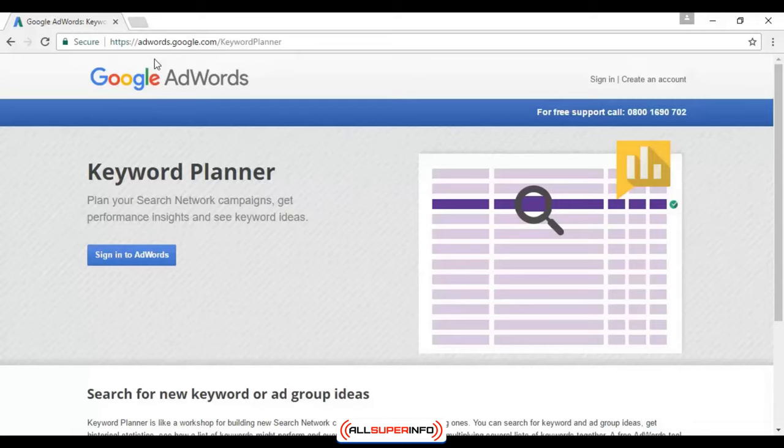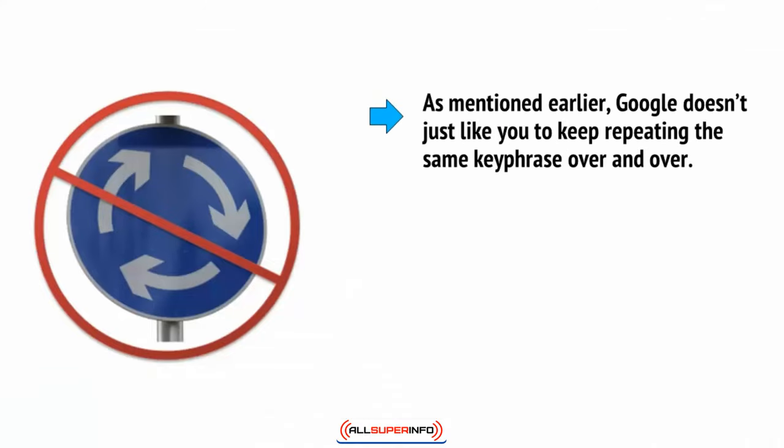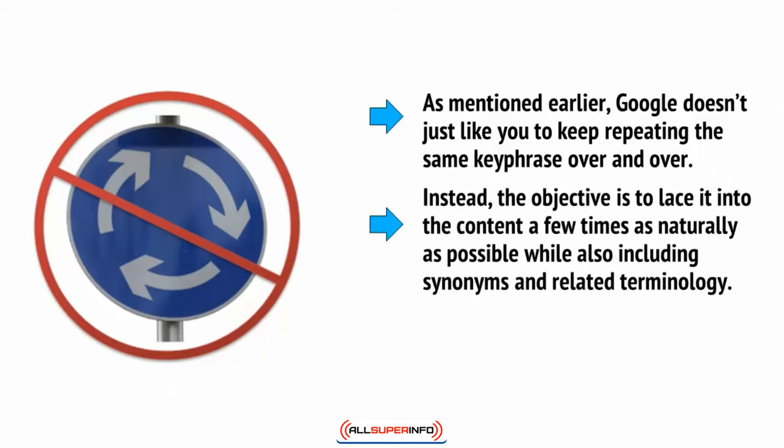Try to make sure that the terms you search for aren't too competitive. Otherwise, you can end up going against too many other sites and giving yourself an impossible task. Google just doesn't like you to keep repeating the same key phrase over and over. Instead, the objective is to lace it into the content a few times as naturally as possible while also including synonyms and related terminology.